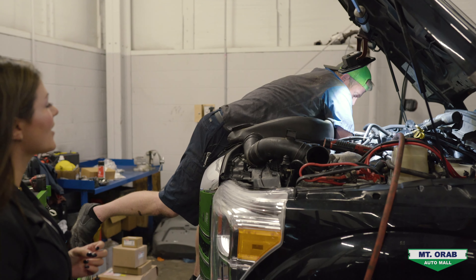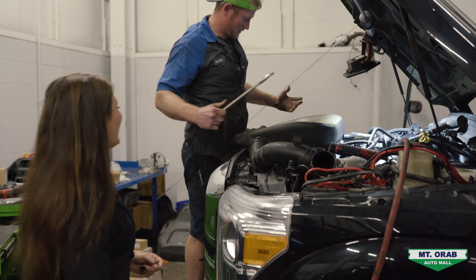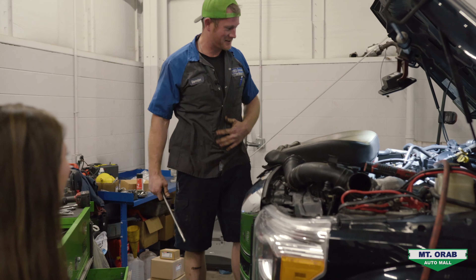So this is our service area. If you've come here to get an oil change, basic maintenance, or the largest repair, this is where it's gonna happen. Our diesel corner's right back here. Let's go this way.